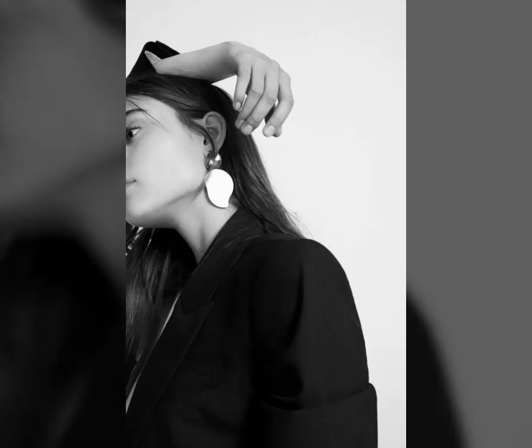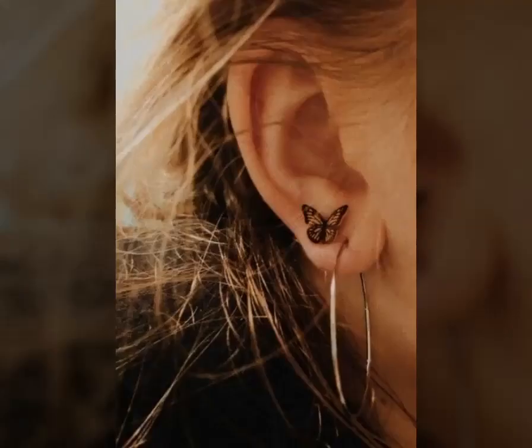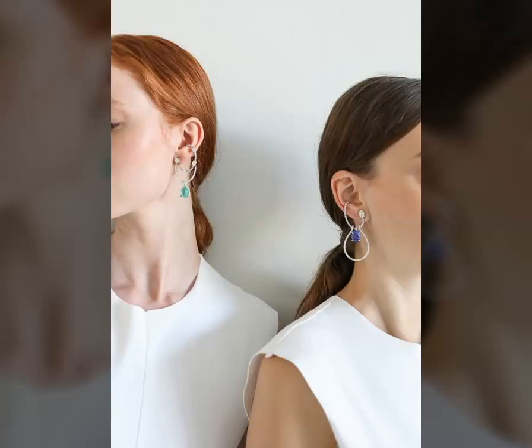So guys, our today's video is about stylish and designer hoop earrings. In this video, you will see diamond and gold-plated hoop earrings.